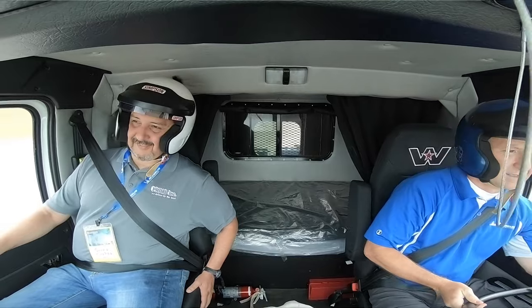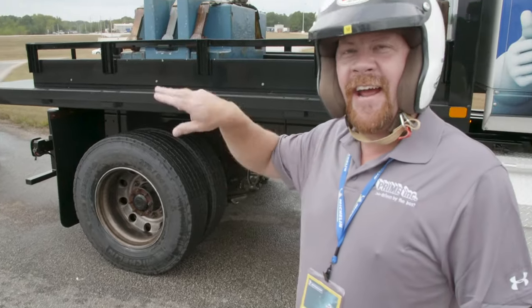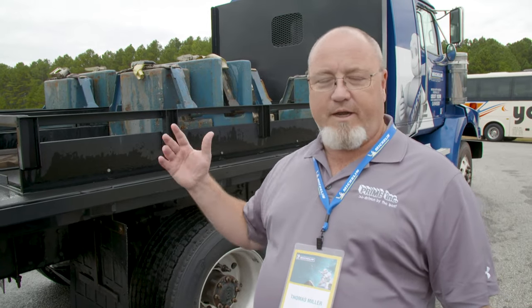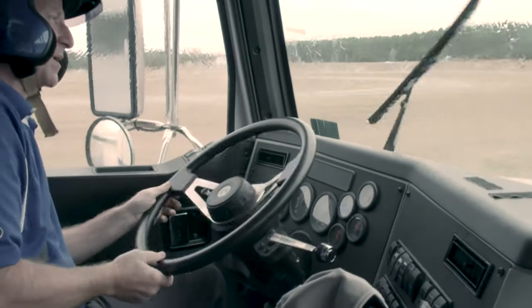The driver had to work a lot harder to keep that truck under control with the duals. He was doing it with one hand with the wide base — it was a lot smoother, and you don't have to oversteer as much. The gentleman driving the truck with the duals was working a lot to keep it under control. There was a lot of steering wheel action — he was constantly moving.